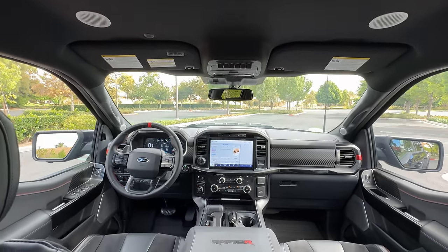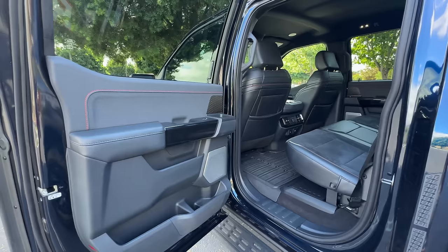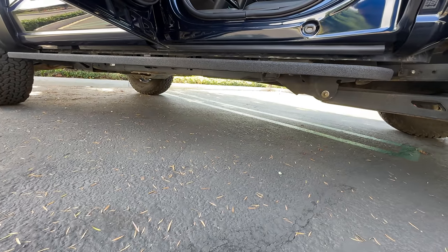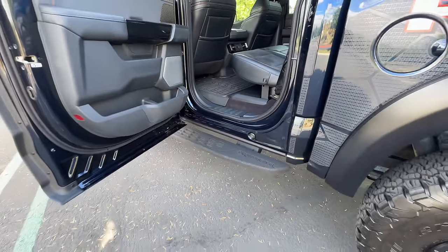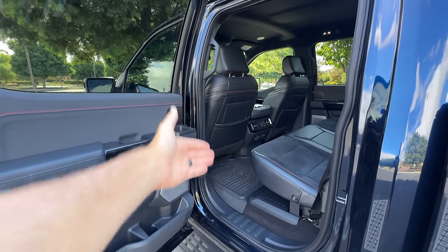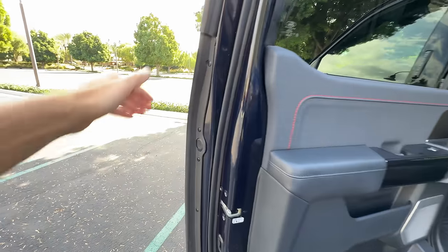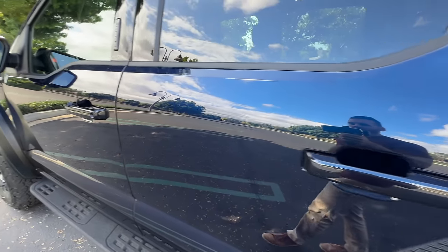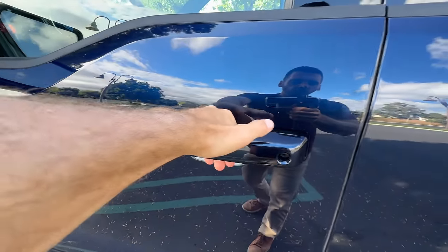One other family-focused detail: yes, you've got those side steps, but they're still very high up off the ground. So if you have smaller kids, they will likely need to be helped onto the step, and that grab handle way up there is not going to be within reach. Now for the door closed thud — that's very solid. Smart keyless entry is for the front two doors.